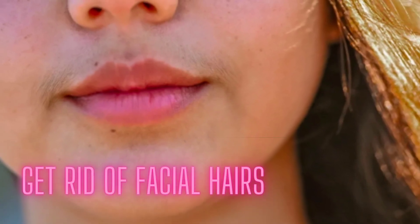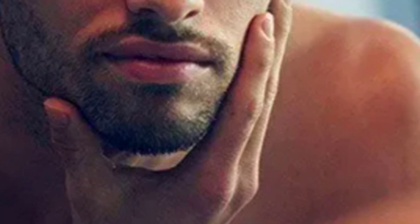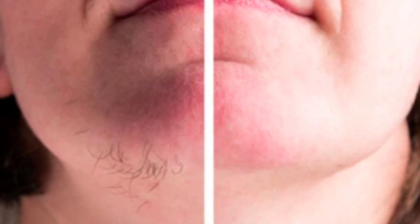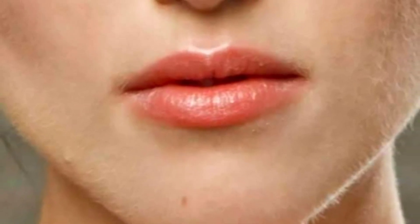Hi, I am Carol. Welcome to this video on effective ways to get rid of facial hair. Whether you have unwanted hair on your upper lip, chin, or cheeks, it can be frustrating to deal with. But don't worry, we've got you covered with some great tips and tricks that can help you achieve smooth, hair-free skin.